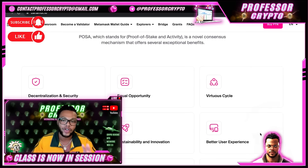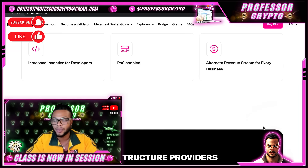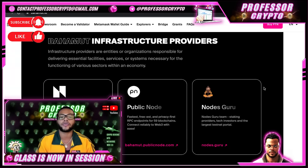The PoSA benefits include decentralization and security, equal opportunity, virtuous cycles, improved network activity, sustainability, innovation, and a better user experience. They also have increased incentives for developers. PoS is enabled, and there's an arch revenue stream for every business as well.